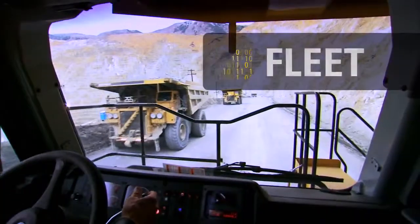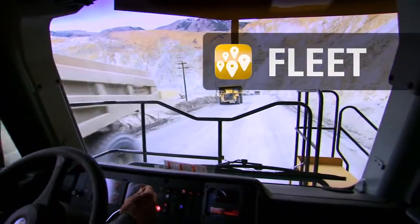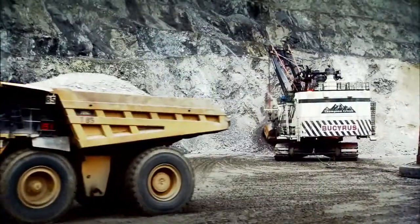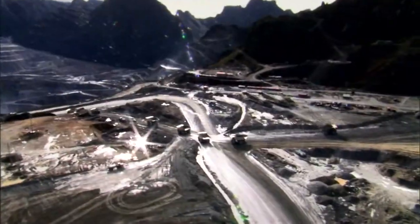Scalable and fully integrated with other CAT MineStar system capability sets, Fleet delivers valuable capabilities and flexibility that can help you improve productivity and enhance the efficiency of your mining operations.